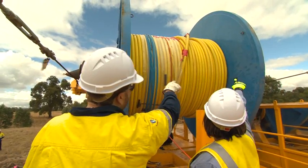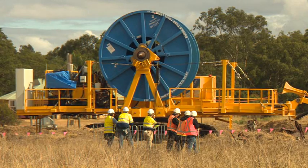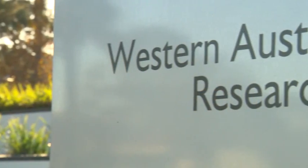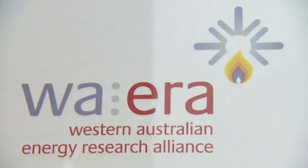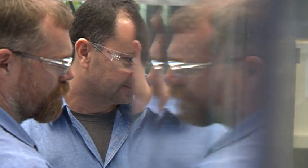Innovative solutions like these need opportunities to develop. One place enabling that is the Western Australian Energy Research Alliance, or WAERA. The alliance draws on the capabilities of the University of Western Australia, Curtin University and CSIRO.